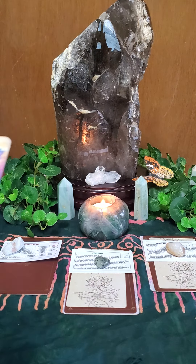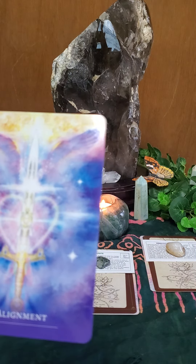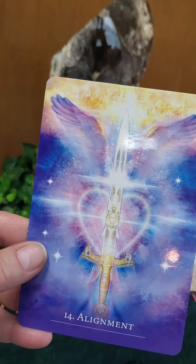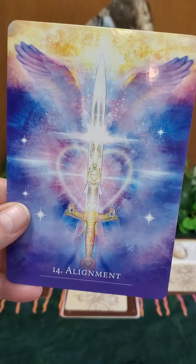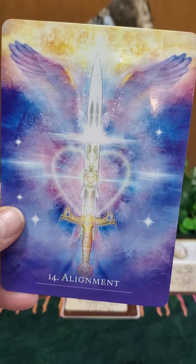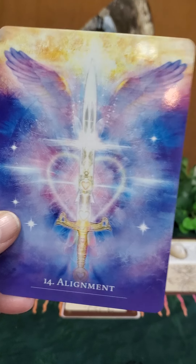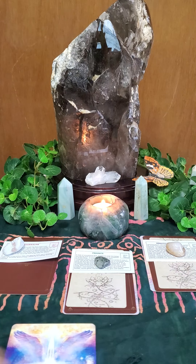Your third card, the oracle card, is from the Secret Language of Light deck. There's a beautiful picture — a heart in the background with wings, and a beautiful sword. This is card number 14: Alignment.